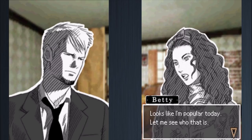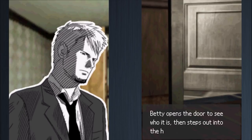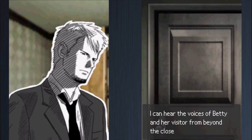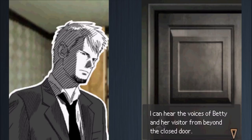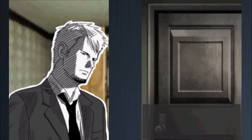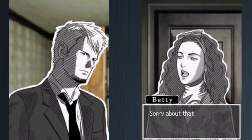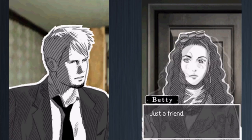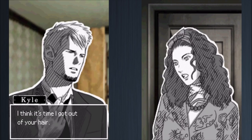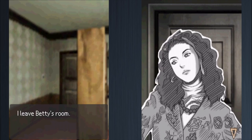There's a knock at Betty's door. Betty opens it, steps into the hallway, and Kyle can hear voices from behind the closed door. A visitor says Betty had promised to give something back today, and Betty hands it over. When Betty returns, Kyle asks who it was. Betty says it was just a friend, nobody Kyle knows. Kyle says he'll get out of her hair and leaves Betty's room.